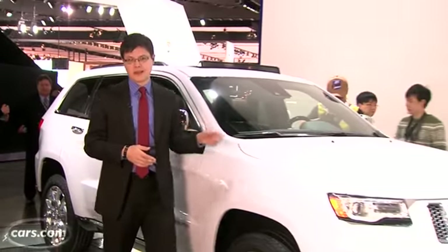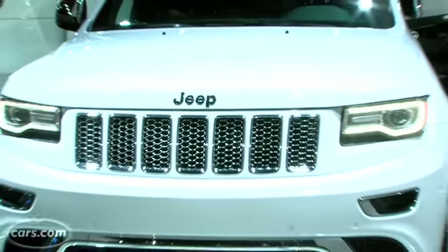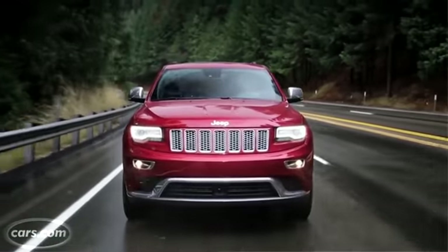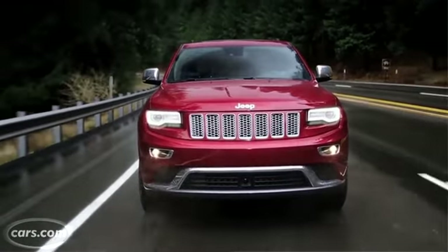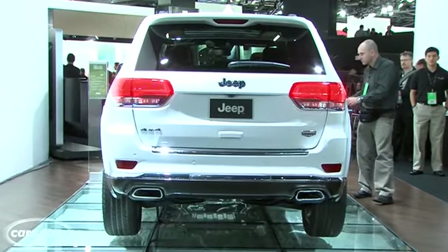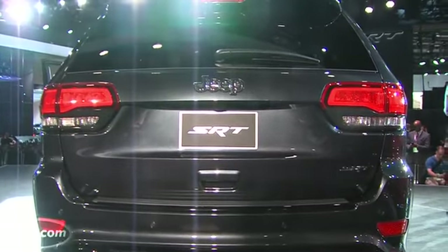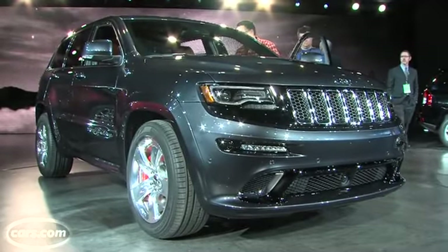Hi, I'm Kelsey Mayes for Cars.com and we're here at the 2013 Detroit Auto Show checking out the updated Jeep Grand Cherokee. There have been a lot of updates for the 2014 model year, including an available diesel V6 that Jeep says is good for around 30 miles per gallon highway. On the other end is the 470 horsepower SRT Grand Cherokee, whose mileage you didn't really care about in the first place. Let's check them out.